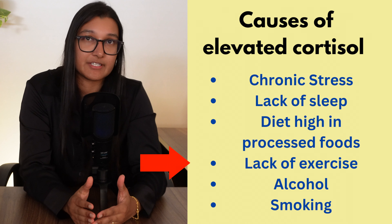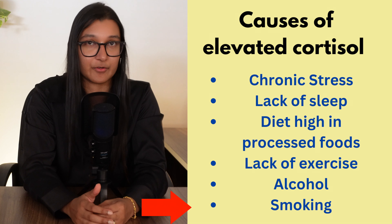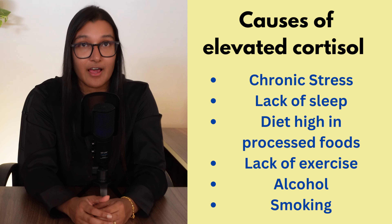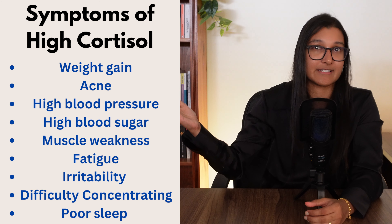Lack of physical activity, excessive alcohol consumption, and smoking can also all contribute to elevated cortisol levels. By now, hopefully you can see if there are things going on in your own personal life that are potentially causing your cortisol levels to stay high. There are some symptoms that may appear if your cortisol levels are staying too high.